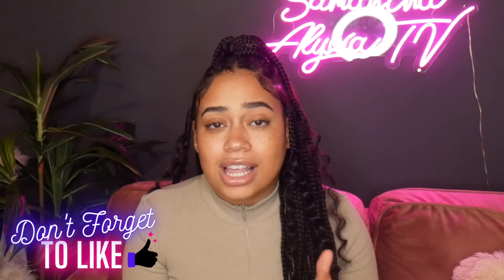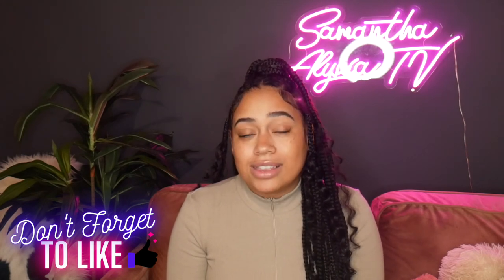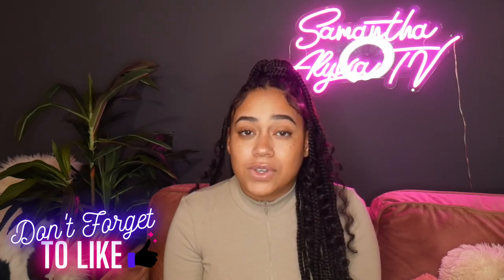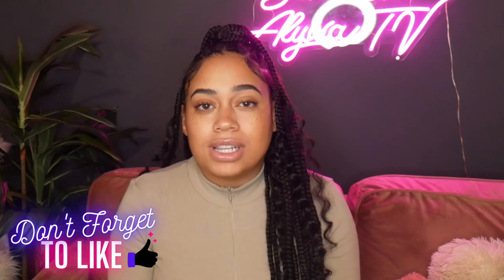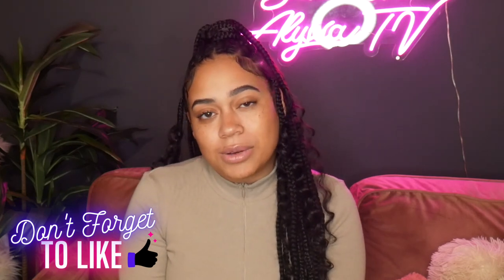I highly highly recommend all of these scents — you will be smelling amazing. Your scent isn't going to fade throughout the day; it's going to stay strong and it's very inexpensive. I'll have everything linked down below. Thank you so much for watching — please give it a thumbs up, leave me a comment letting me know future video ideas, and don't forget to subscribe and hit that bell notification button so you'll be notified every time I post. Thank you guys and I'll see you in my next video!